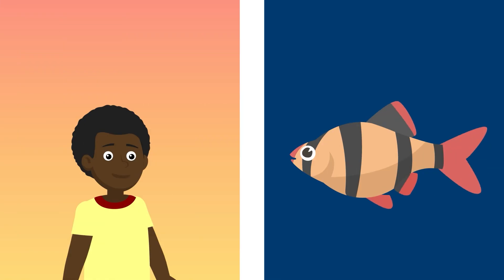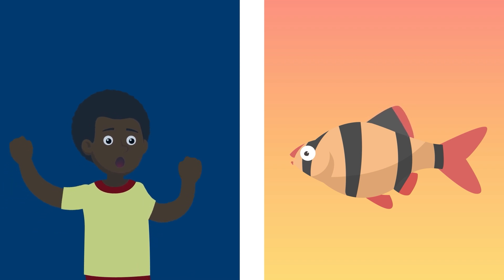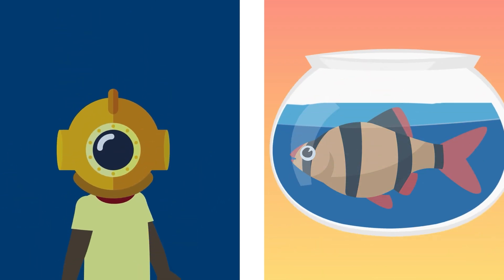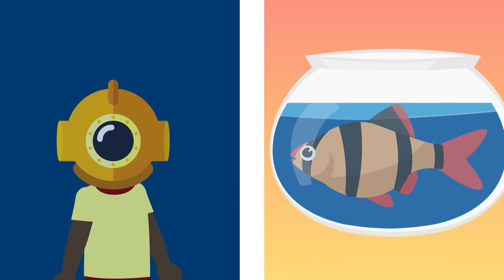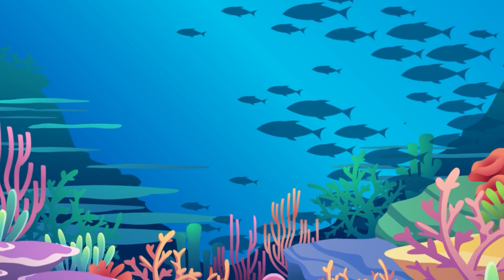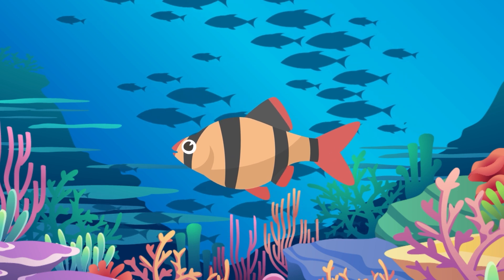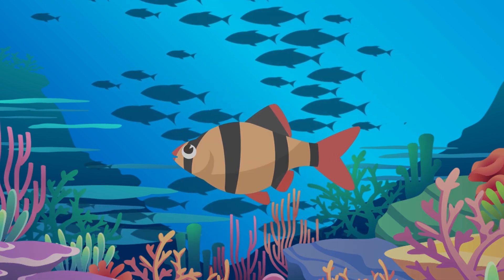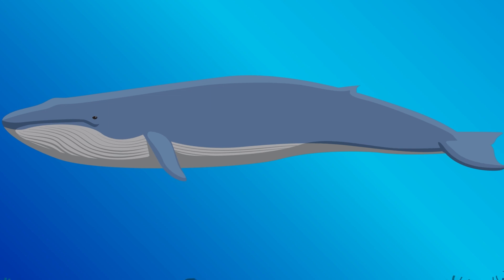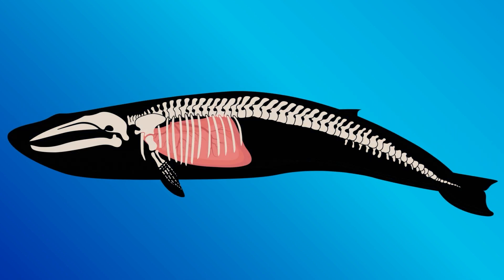Just like humans and other air breathers can drown underwater, fish with gills can drown in air, too. If fish gills spend too long in the air, they'll collapse and suffocate them. So that's how fish breathe underwater. But what about whales? And what about dolphins? What about all the different marine animals that swim to the surface for air? Well, the answer is actually simpler than you might think — they're not fish at all. They're mammals.